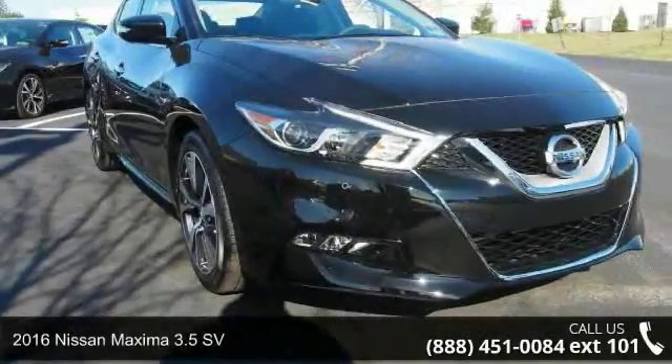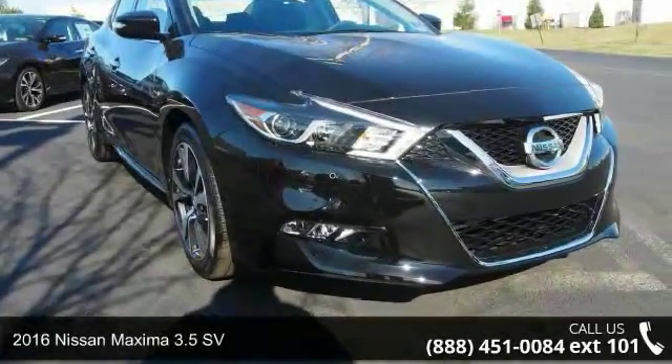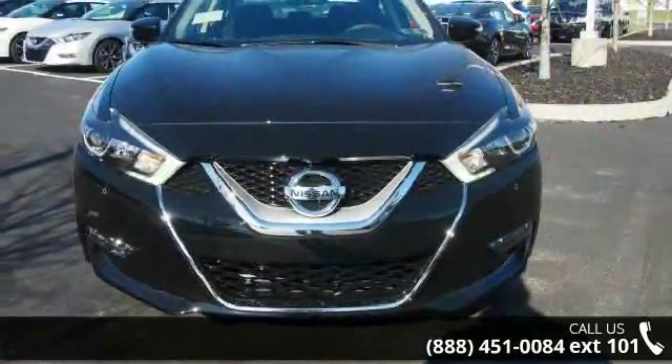Imagine yourself in this 2016 Nissan Maxima. If you are looking for a first-rate auto, this one could be yours today.